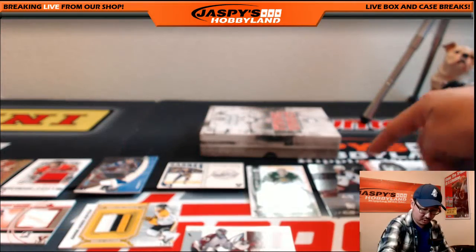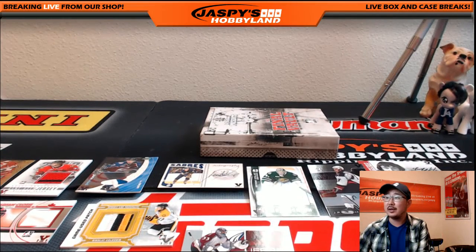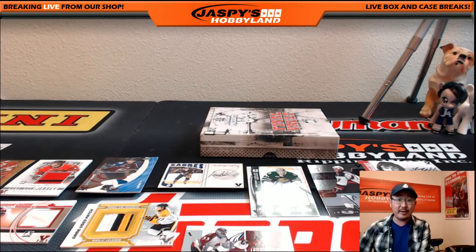There you go folks, that's 10 hits ladies and gentlemen. I'm going to pause the video really quick, punch in all the hits in random.org, and then we'll run the randomizer and see who gets what. Stick around.